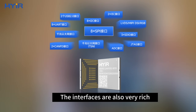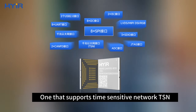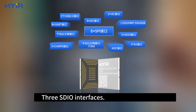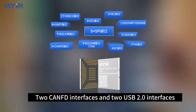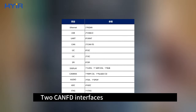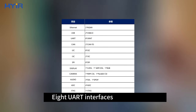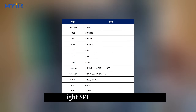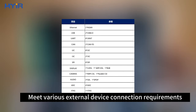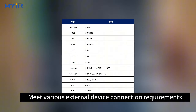The interfaces are also very rich: equipped with 2 Gigabit Ethernet ports — one that supports time-sensitive networking — 2 USB 2.0 interfaces, 3 SDIO interfaces, 2 CANFD interfaces, multiple UART interfaces, SPI, and 2 I3C interfaces, meeting various external device connection requirements.